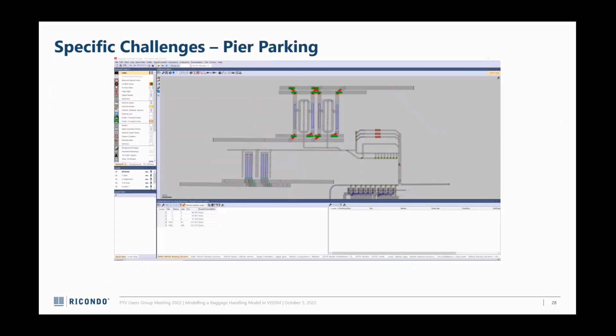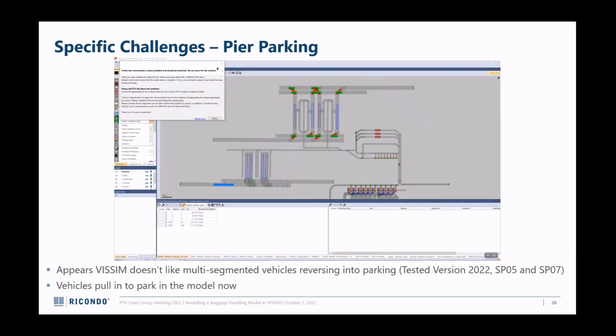For the piers, the first challenge: I tried to use the new back-end parking because that's how carts are situated - they back in and pull out. When I attempted to troubleshoot this, I started the model and a baggage cart came in, hit the parking route, and Visum crashed. I'm assuming it's something to do with multi-segmented vehicles and back-in parking not working. Solution: I just made them park by pulling in first - it's fine, good enough.